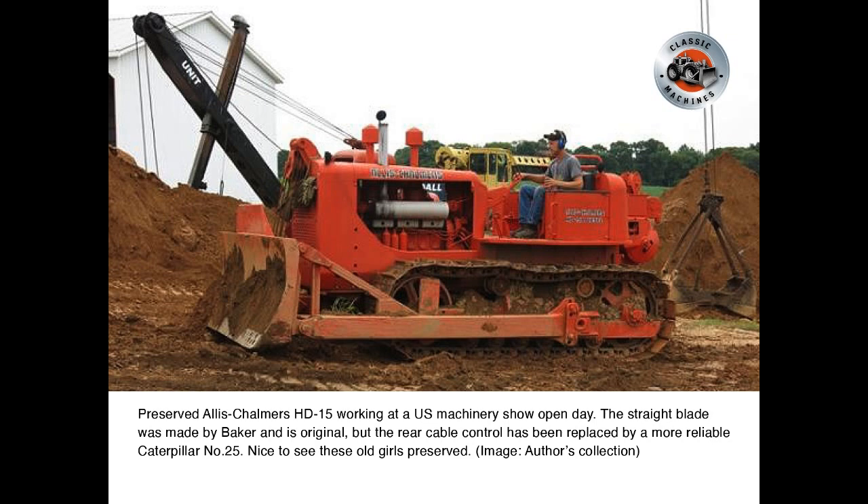A preserved Allis-Chalmers HD15 working at a US machinery show open day. The straight blade was made by Baker and is original, but the rear cable control has been replaced by a more reliable Caterpillar No. 25. Nice to see these old girls preserved.